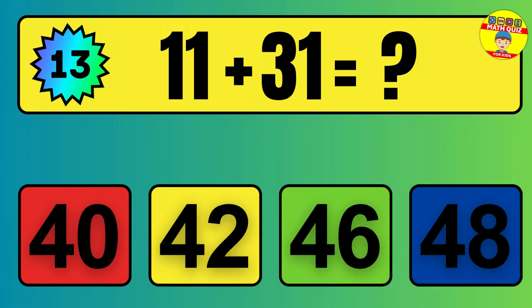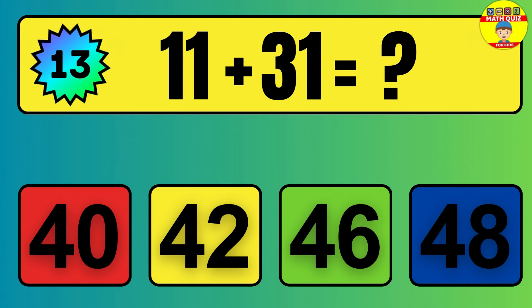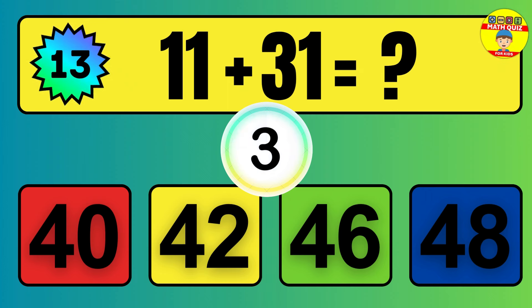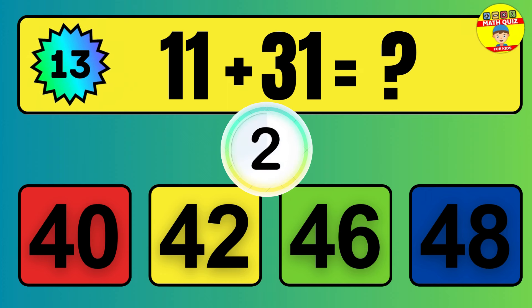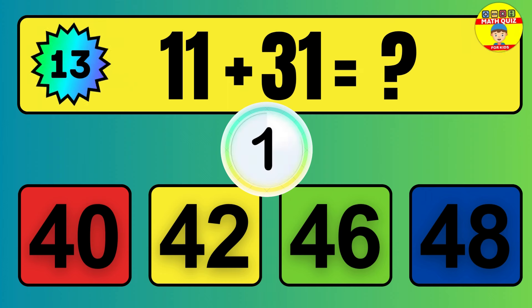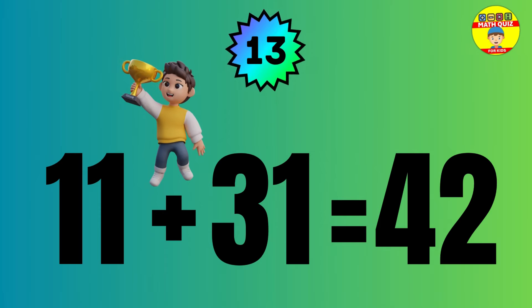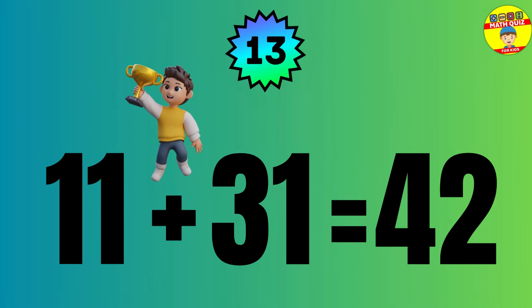Question: 11 plus 31 equals what? The answer is 11 plus 31 equals 42.